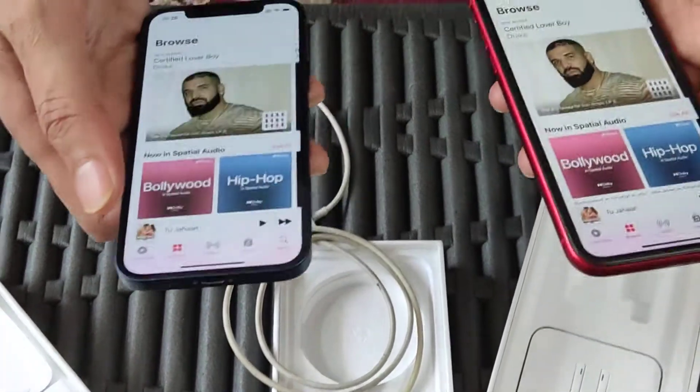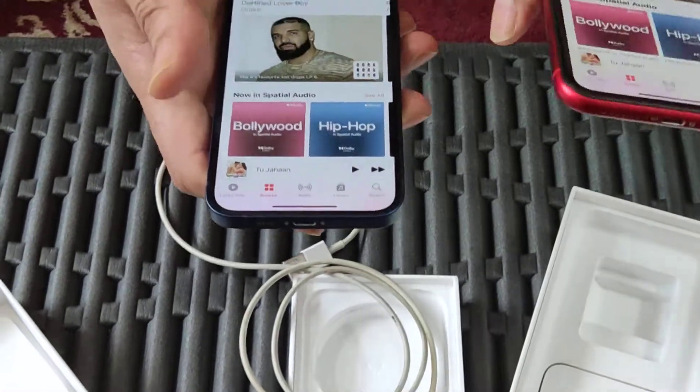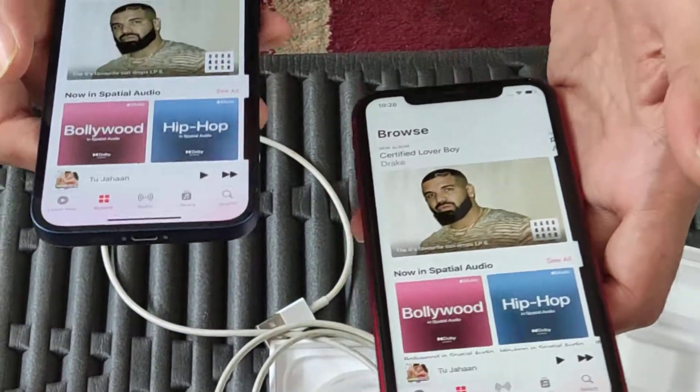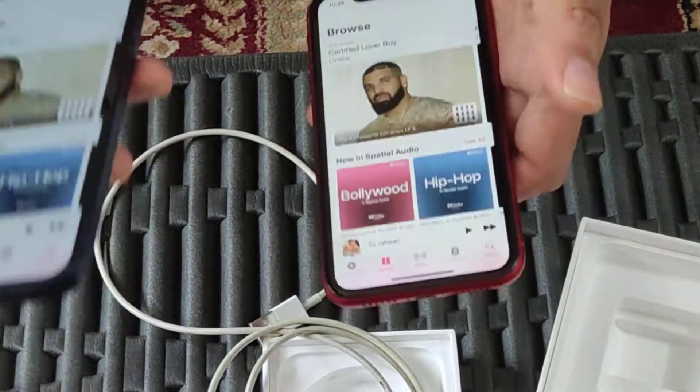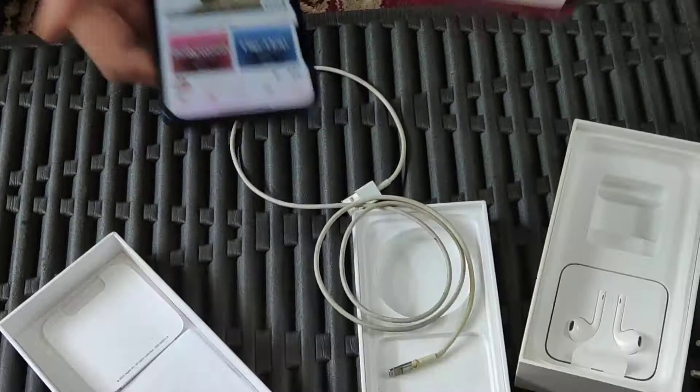Those are some of the complaints I have about my iPhone 12. Not a happy customer — I think I would have rather retained my iPhone XR than spend so much more money on my iPhone 12. Okay, that's all for the day, thank you, bye-bye!